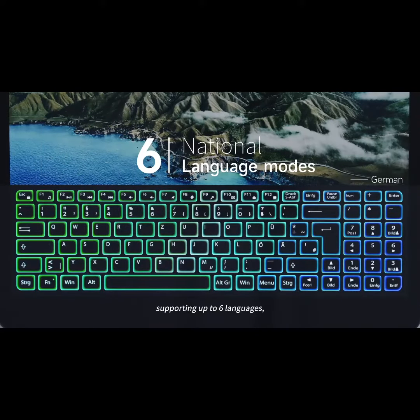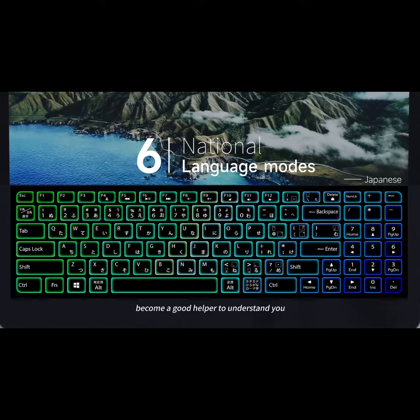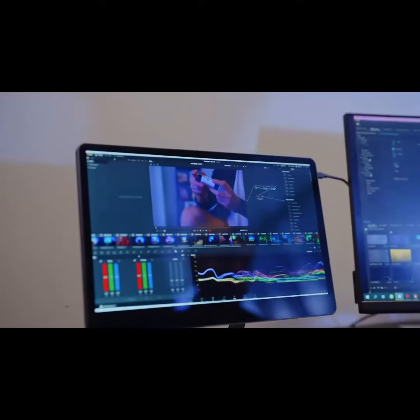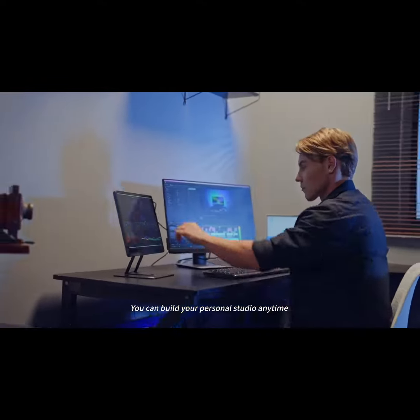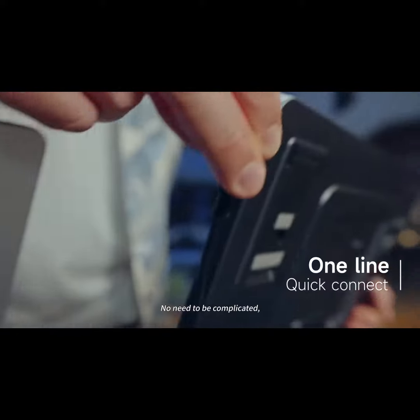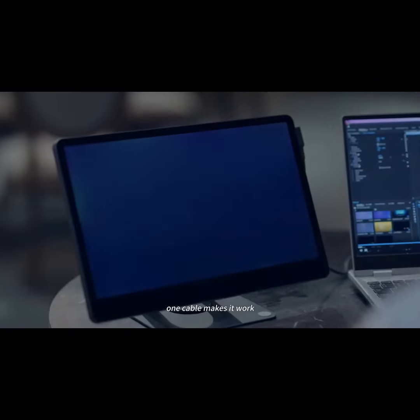Supporting up to six languages, it becomes a good helper to understand you. You can build your personal studio anytime and anywhere with it. No need to be complicated — one cable makes it work.